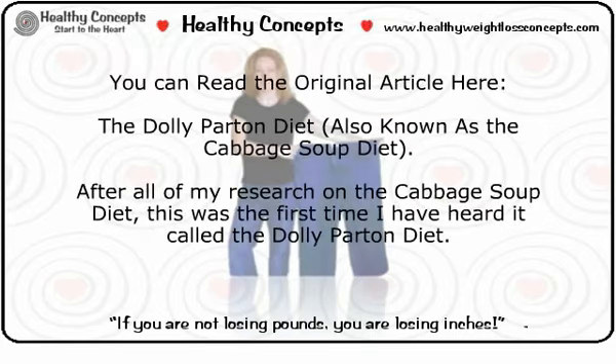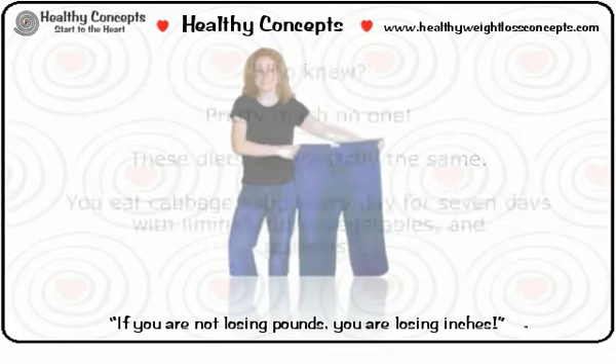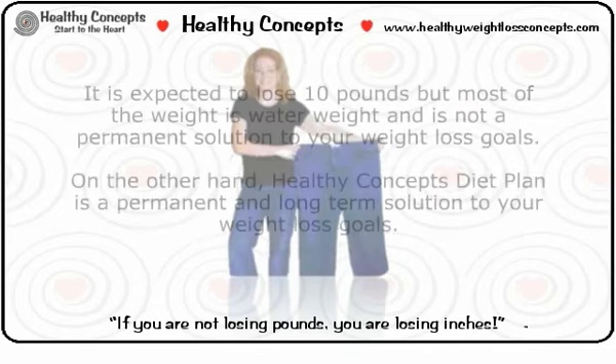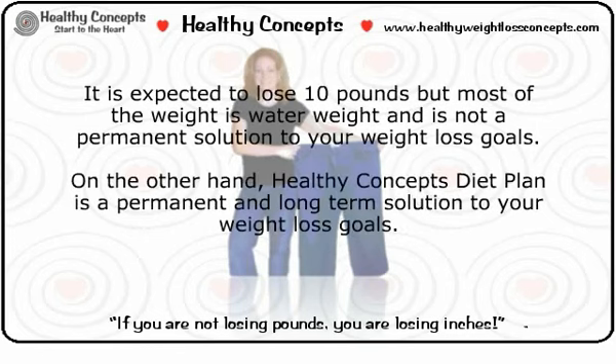After all my research on the cabbage soup diet, this was the first time I had heard it called the Dolly Parton diet. These diets are exactly the same — you eat cabbage soup every day for seven days with limited fruits, vegetables, and proteins. It is expected that you will lose 10 pounds, but most of the weight is water weight and is not a permanent solution to your weight loss goals.